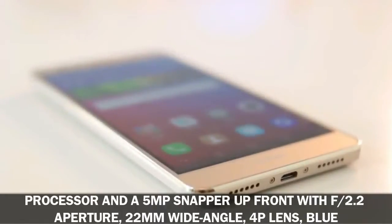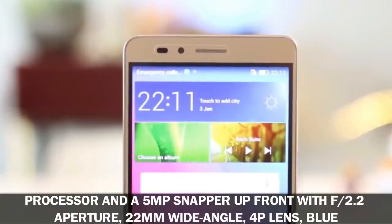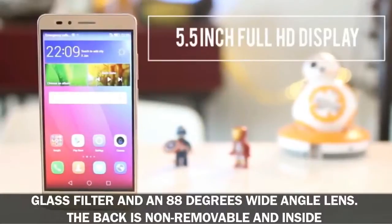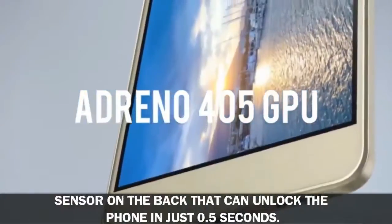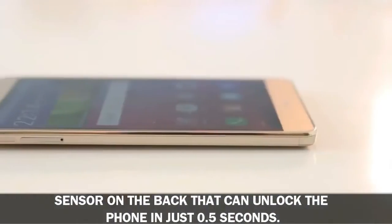The Huawei GR5 has a 13MP rear shooter with Smart Image 3.0 image processor and a 5MP front camera with f/2.2 aperture, 22mm wide-angle 4P lens, blue glass filter, and an 88-degree wide-angle lens. The non-removable back houses a 3000 milliamp-hour battery that supports Quick Charge 3.0. It also sports a fingerprint sensor on the back that can unlock the phone in just 0.5 seconds.